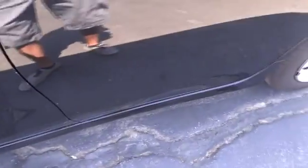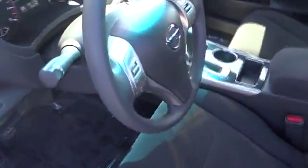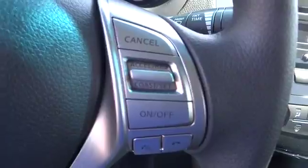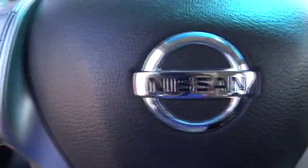AM-FM stereo radio, FWD, rear defrost, power door locks, power windows, MP3 player, bucket seats, CD player. This vehicle is CARFAX certified one owner and qualifies for CARFAX buy-back guarantee.